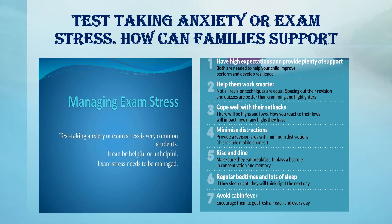How can families support? Go through their mock or exam timetable — your support and interest will be appreciated and help to motivate them. Your high expectations will provide plenty of support, both of which are needed to help your child improve, perform and develop resilience, and support them to work smarter. Not all revision techniques are equal. Encourage them to space out their revision. How you cope with their setbacks — there will be highs and lows — and how you react to their lows will impact how many highs they have.